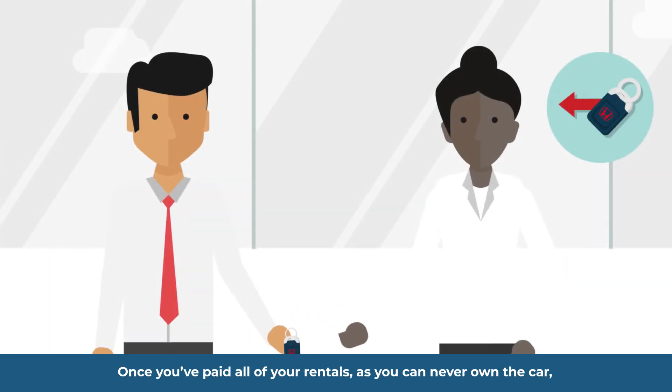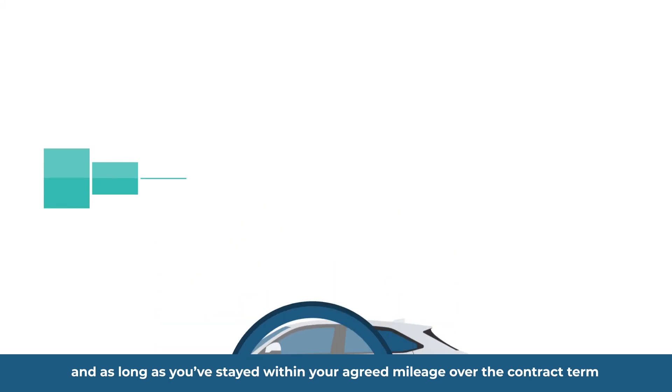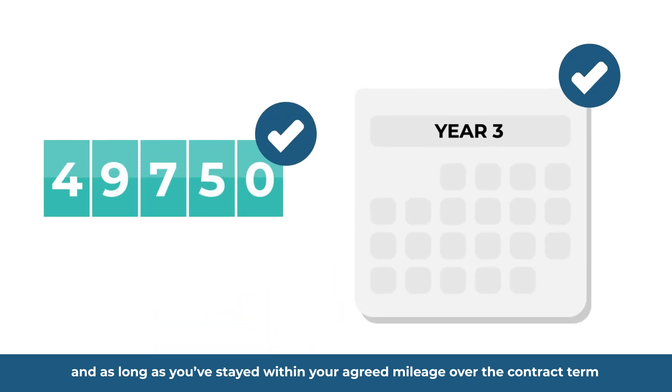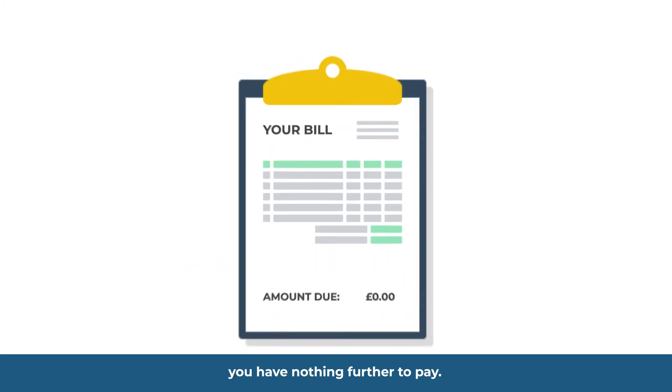Once you've paid all your rentals, as you can never own the car, you simply hand it back to Honda Contract Hire. They will check your car and as long as you've stayed within your agreed mileage over the contract term and the car is in good condition, you have nothing further to pay.